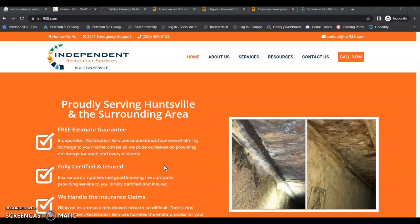Hey Katie, this is Jessica from Peterson SEO. Thank you so much for speaking with me today and requesting a free video. So today we're going to go over a few tips that you can apply right away that's really going to help with your online presence and generating more leads.